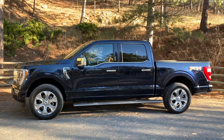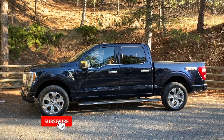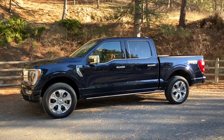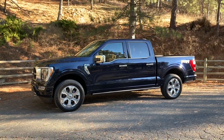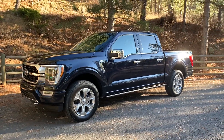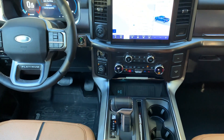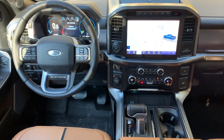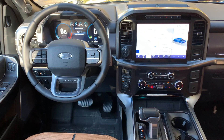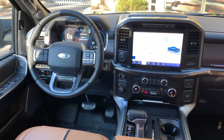A Ford F-150 will depreciate 39% after five years and have a five-year resale value of $26,500. The F-150 pickup has been the best-selling vehicle since the beginning of time — Adam and Eve were driving an F-150. One thing that keeps them going is that they hold their value very well and are a good investment from a vehicle perspective. The F-150 ranks in the top 10 models in years three and five, but trails the Silverado as more time goes by. However, the results are so close that the choice between Ford and Chevy should be based upon other factors and not just value retention.